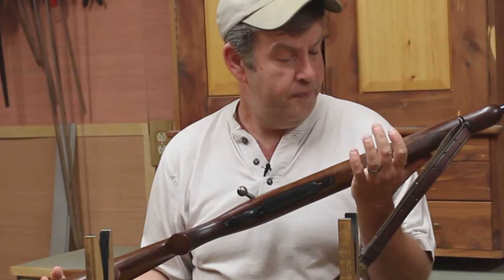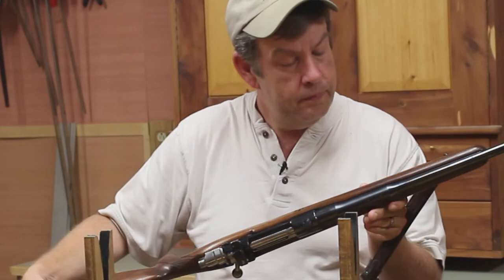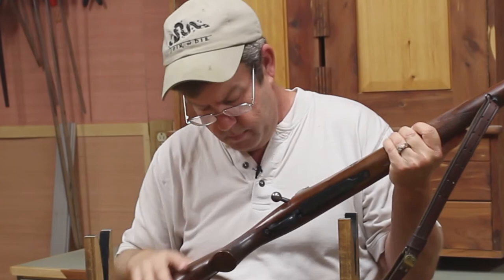The checkering was pressed — this wasn't hand cut. I'm not seeing the tips on the diamonds, but it was done really well. Of course, it could just be worn over the years. It appears as though these diamonds are just flat. I'm going to have to research that one, and that's part of the fun of an old rifle like this — doing the research.